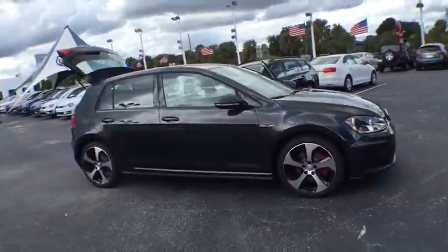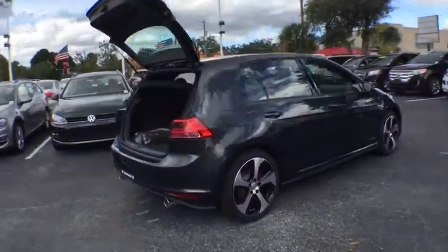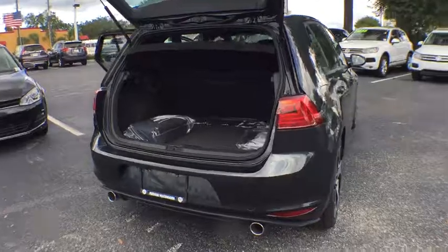Here are some of this vehicle's great options: traction control, stability control, keyless entry, steering wheel audio controls, anti-lock braking system.